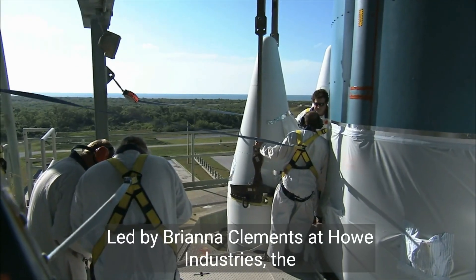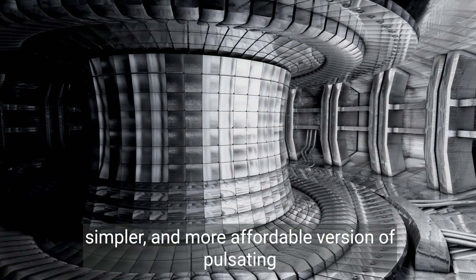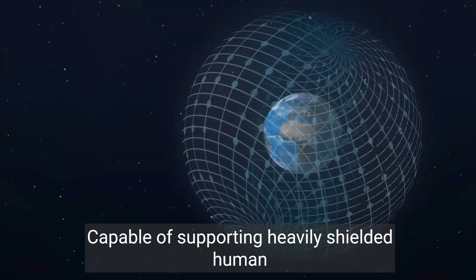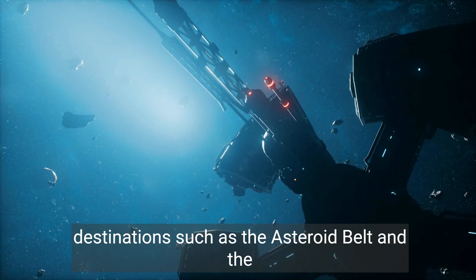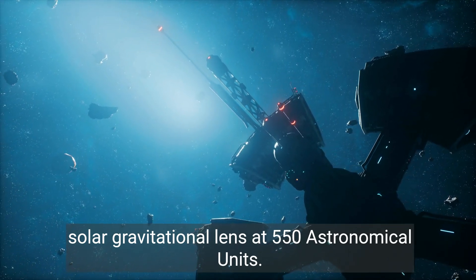Led by Brianna Clements at Howe Industries, the focus is on a smaller, simpler, and more affordable version of pulsating fission fusion. Capable of supporting heavily shielded human spacecraft, this technology could enable long-range missions to destinations such as the asteroid belt and the solar gravitational lens at 550 astronomical units.